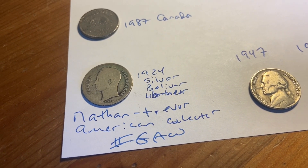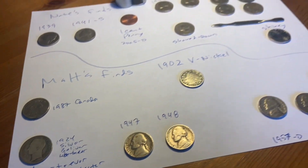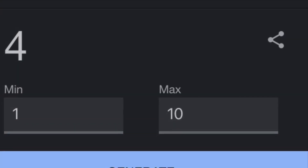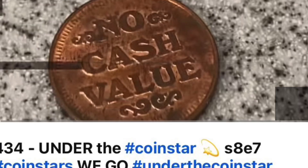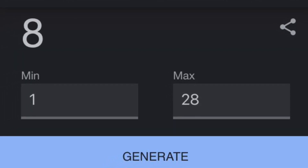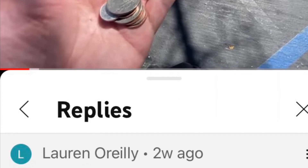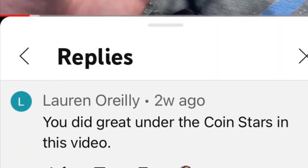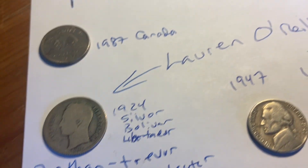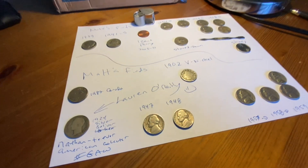I just looked up the value and nice ones go for like $15 or $20, so this must be worth $4 or $5 at least. But it's going to one of you. Let me pick and then we'll wrap it up. The winner of the Bolivar coin is Lauren O'Reilly. Nice work, Lauren — you'll be getting that coin.